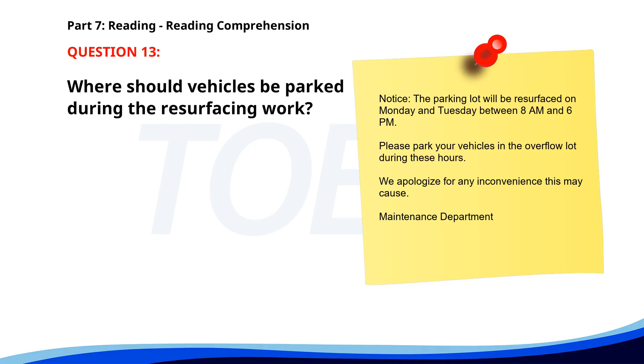Number thirteen. Notice: the parking lot will be resurfaced on Monday and Tuesday between 8 a.m. and 6 p.m. Please park your vehicles in the overflow lot during these hours. We apologize for any inconvenience this may cause. Maintenance Department. Where should vehicles be parked during the resurfacing work? A. In the overflow lot. B. On the street. C. In the main lot. The correct answer is A. In the overflow lot.